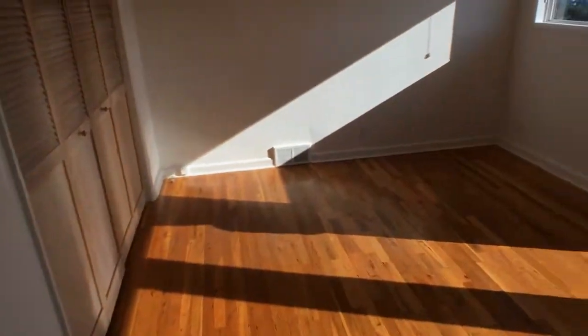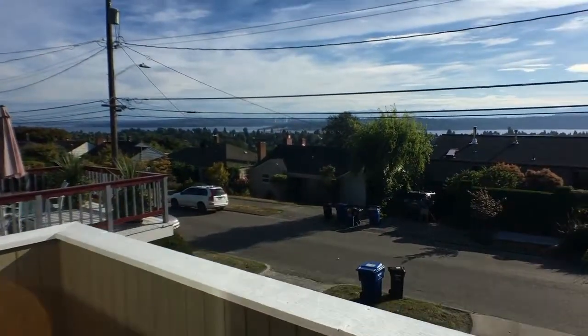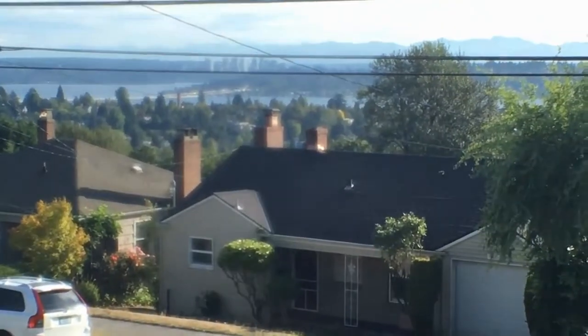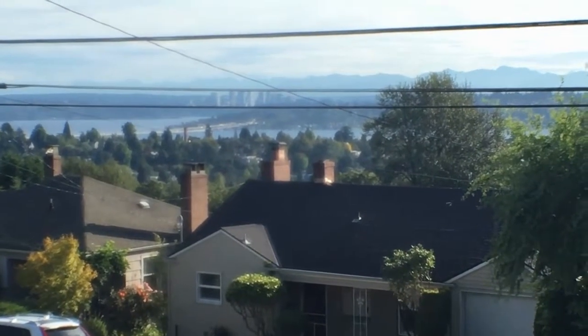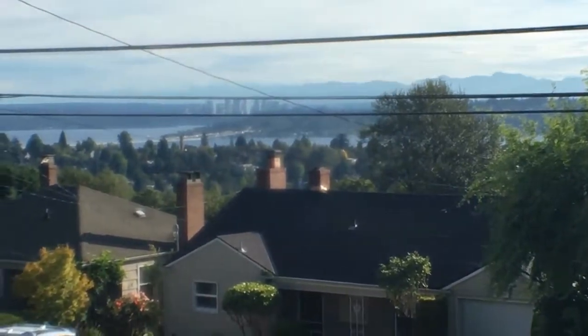Bedroom. I'm going to go ahead and call this the master bedroom. Because, once again, got the view. This camera just doesn't do it justice. You're going to have to stop by and check it out for yourself.